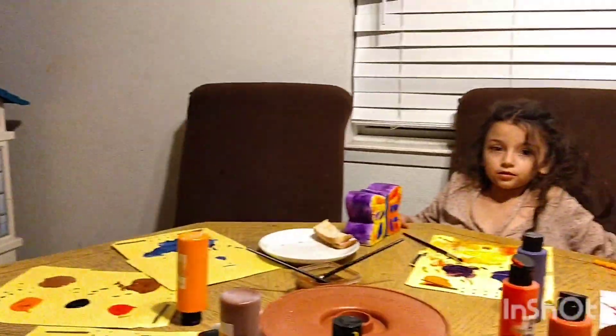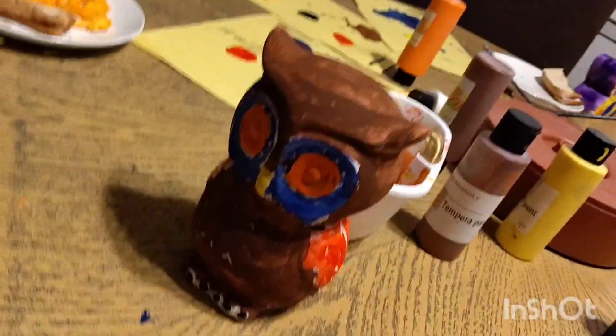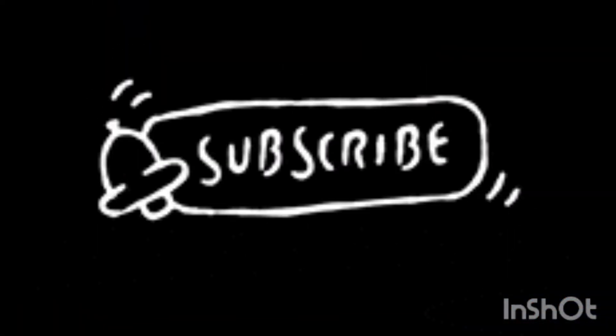We are done. Thank you for watching. Bye. Bye. Bye.